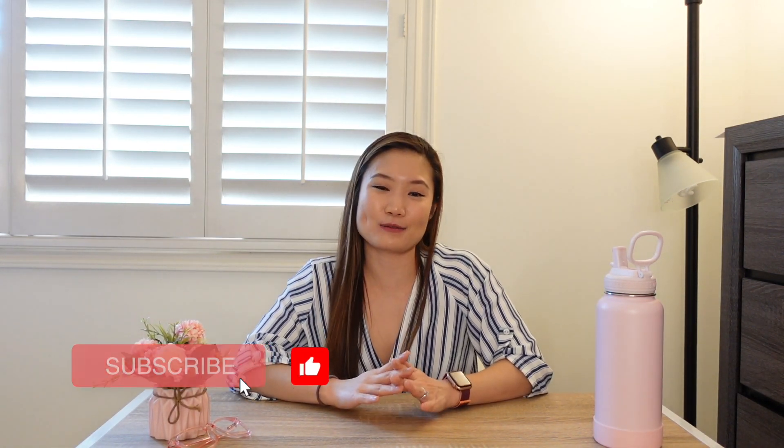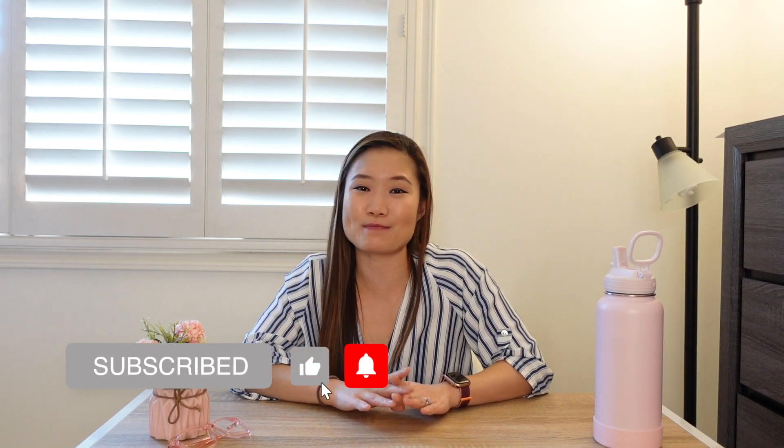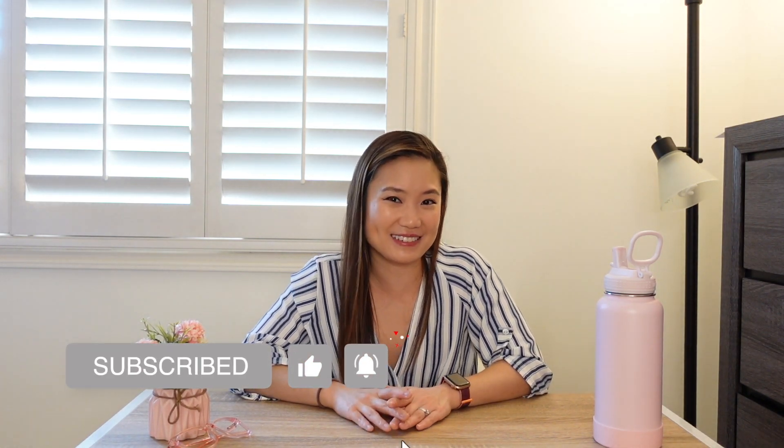Alright guys, I hope you enjoyed this quick video on tips for effective studying for your shelf exams. Please like and subscribe for more videos on how to succeed in medical school, residency, and beyond. Bye guys!